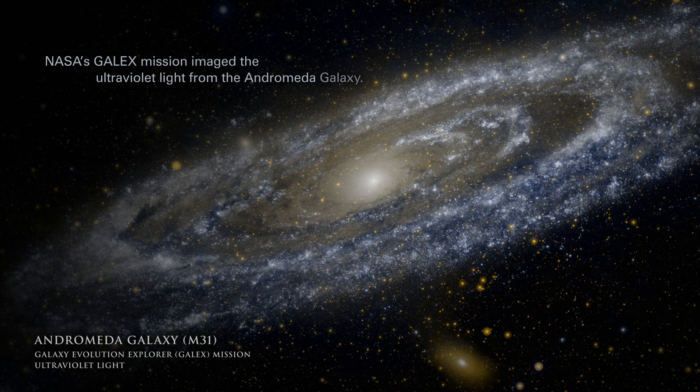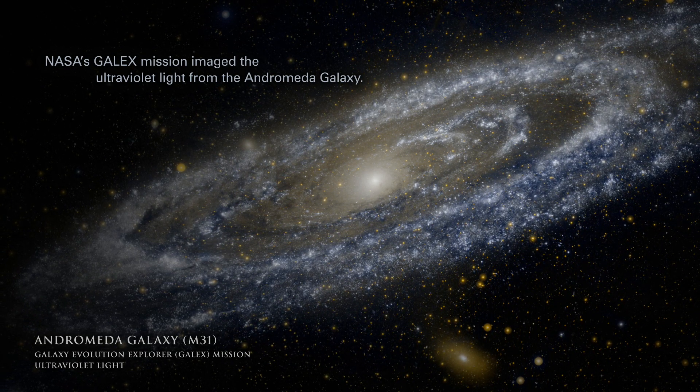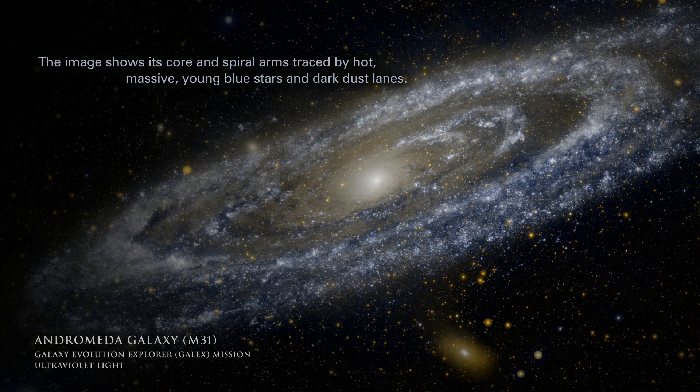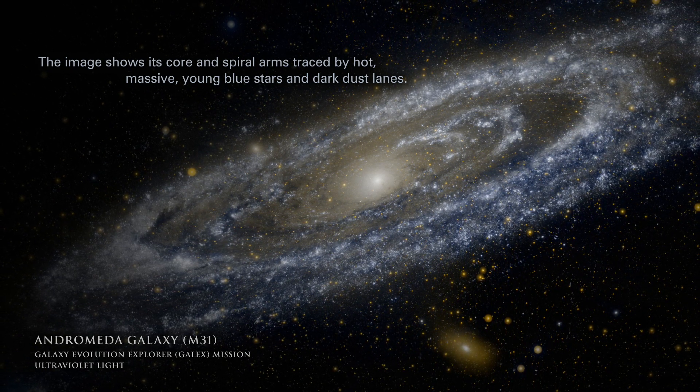NASA's GALEX mission imaged the ultraviolet light from the Andromeda galaxy. The image shows its core and spiral arms traced by hot, massive young blue stars and dark dust lanes.